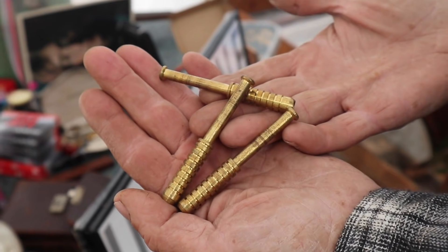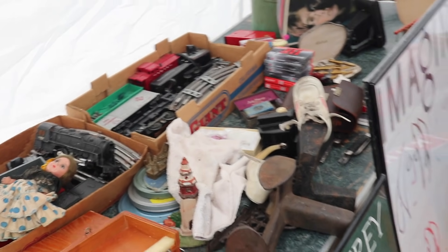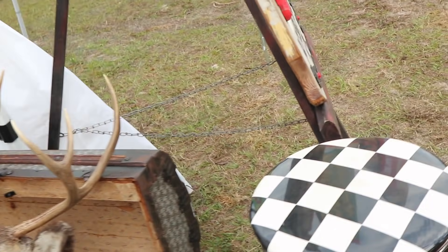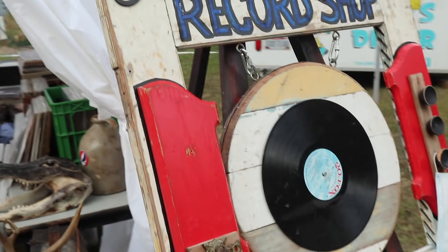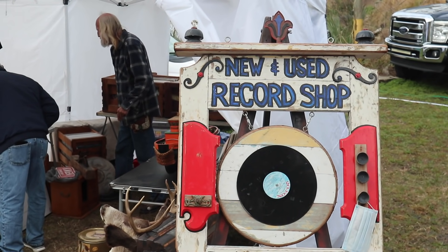One more thing before I throw you out of my booth — back to work. One hitters, 1970s original. Oh wow. Have a good day. That's cool — thank you, I appreciate the tour. You don't get a better interview than that. That was pretty cool. People are a lot of fun here.